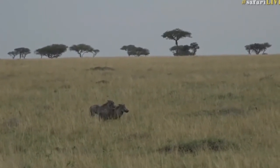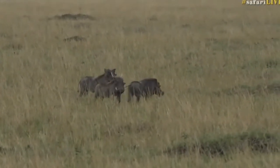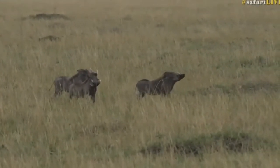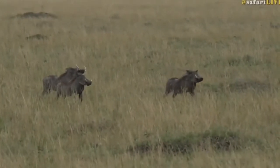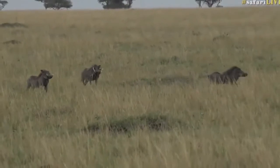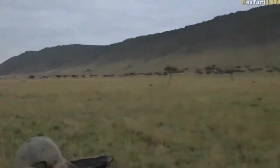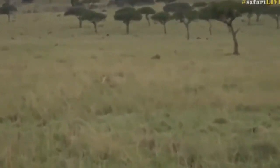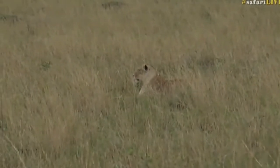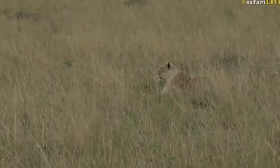Maybe the wind is swirling a little bit - see how they keep sticking their noses to the air? They're definitely trying to smell, which just shows you how heavily they rely on their sense of smell. I think the wind is swirling and every now and then they might be getting the odd scent from her. Even the lioness is looking around as if to say 'have I been spotted?' She just keeps turning her head - and the other lioness is not heading this way.